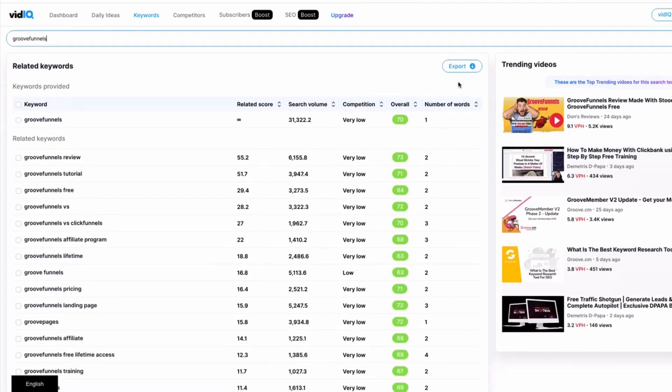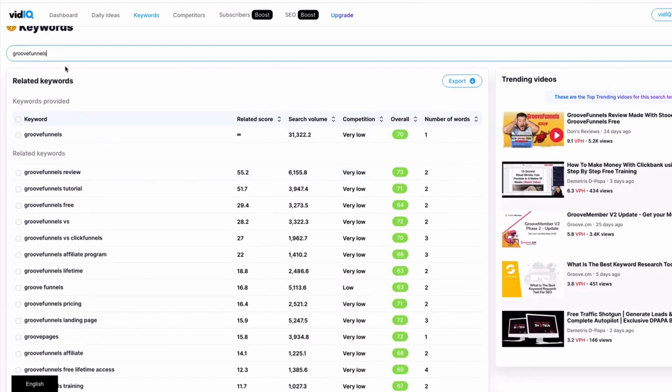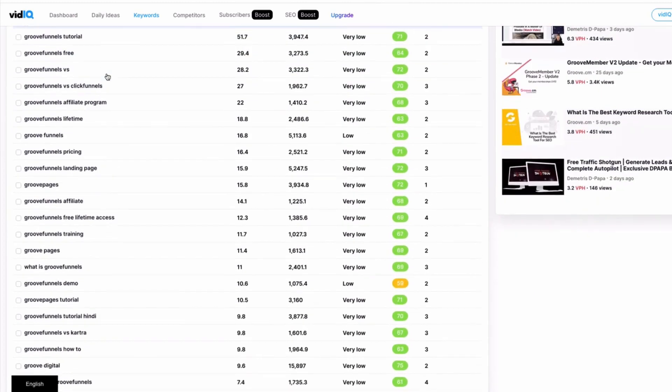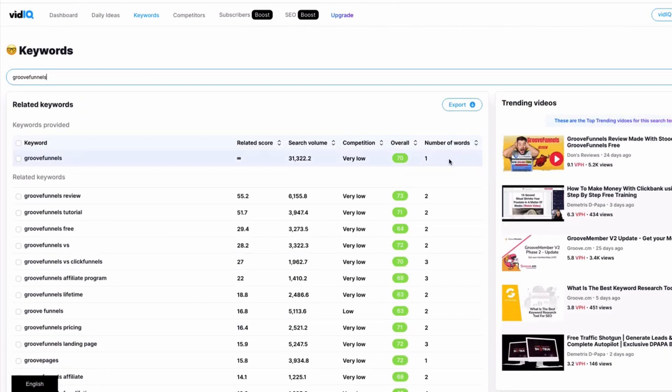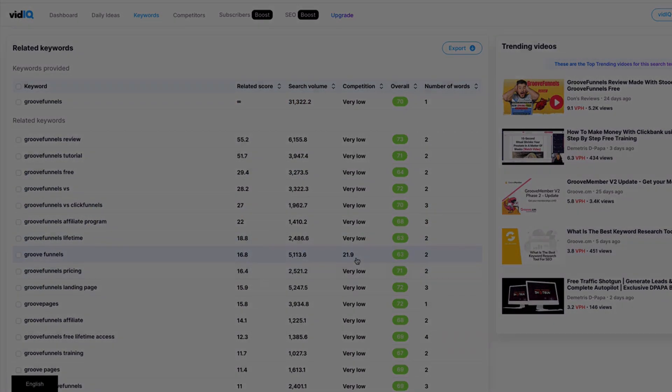I'm going to give you access to the 24 Hour Ranking System, which is officially a $997 course. You'll see loads of affiliate resources in here — we've given you a full module course that goes through how you set this all up. This system covers everything you need to know about the inside of Google and YouTube, and it's going to get you set up for success. Let's get started.